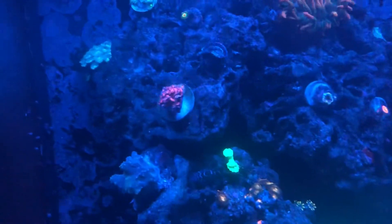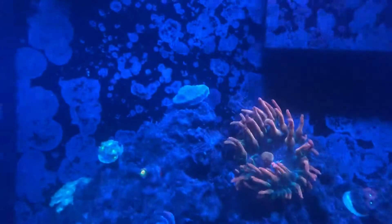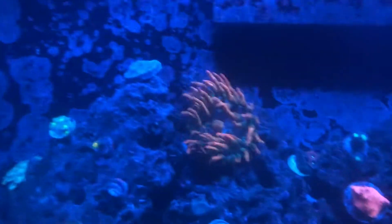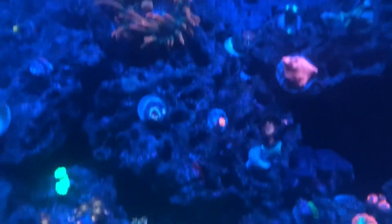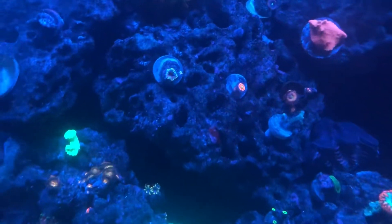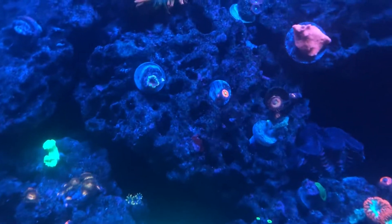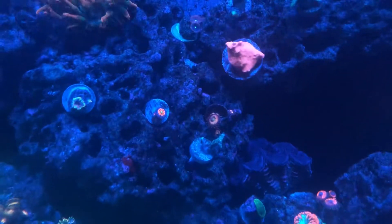Bubble coral is doing great, trumpets doing good, Goniopora sucked in a little bit so those are doing pretty well. Montis are doing for crap — I don't know what's wrong with them. Bubbles doing well. Acans were on the bottom upside down for a little while, so they're kind of bouncing back — hopefully they do okay.